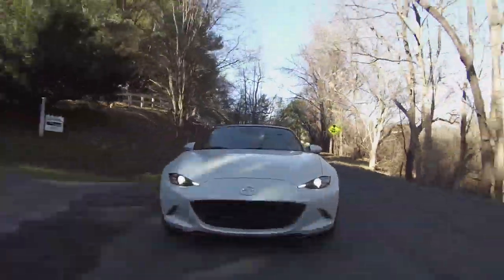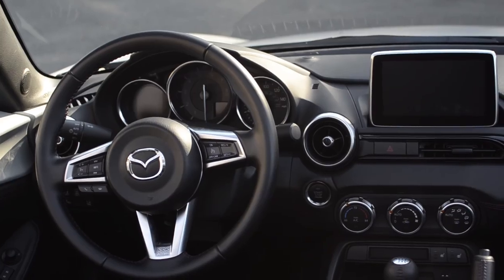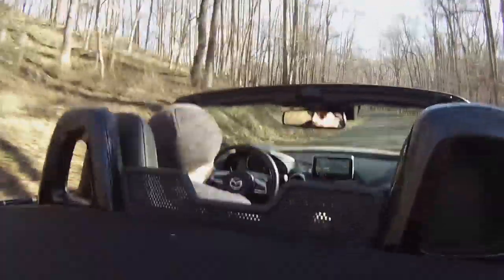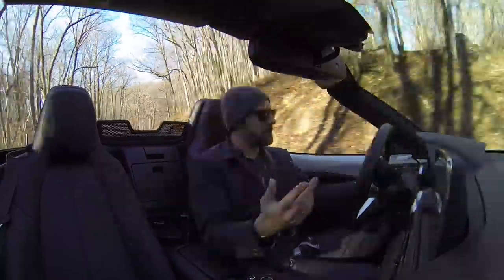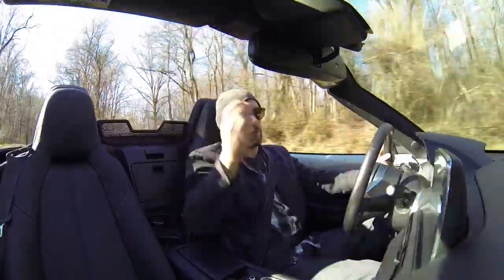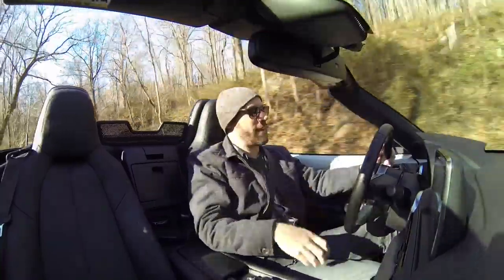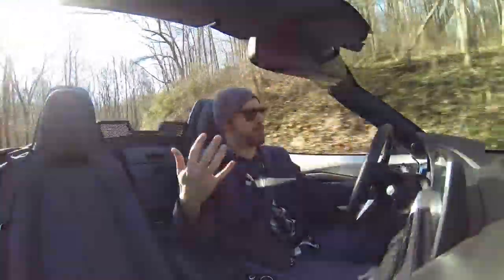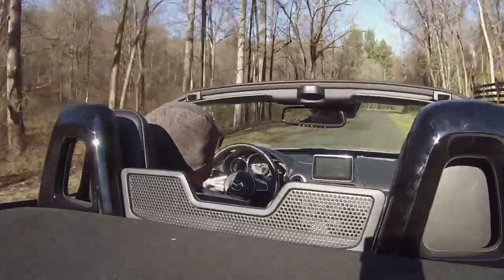This car has a Bose nine-speaker navigation stereo system. It is excellent — I have not been in very many cars that have a better sound system than the one installed in this. A really cool thing is that Miatas are known for having speakers in their headrests, right behind your head, so you get this full 360-degree projection of sound. Even though it's a Bose, you get the highs and the lows. It's an all-around excellent stereo system.